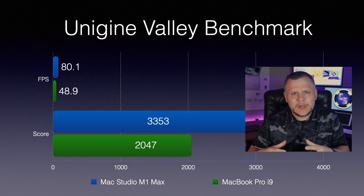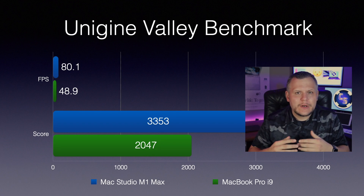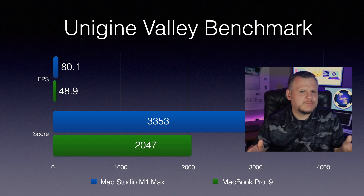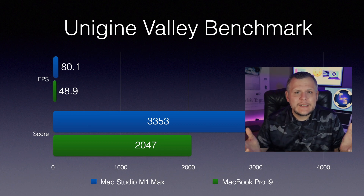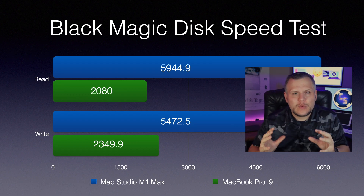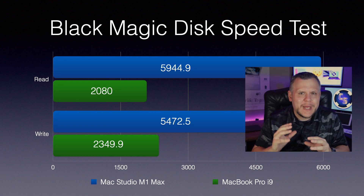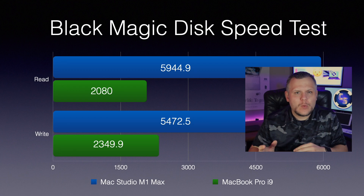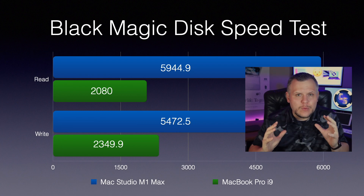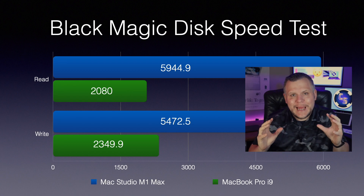I ran the Unigine Valley benchmark. The Mac Studio hit 80.1 frames per second with a score of 4,891. The MacBook Pro was only able to muster 48.9 frames per second with a score of 2,047. The Studio is really just showing off at this point. In the Blackmagic Disk Speed Test, the Mac Studio recorded an insane 5,944.9 megabits per second read speed and 5,472.5 megabits per second write speed. Meanwhile, the MacBook Pro struggled with a read speed of 2,080 megabits per second and a write speed of 2,349.9 megabits per second.